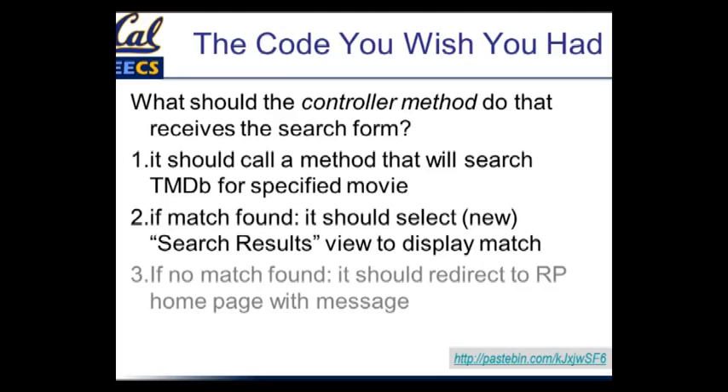If we wrote down in English what the controller method should do: well, it should call some method — which we haven't written yet — that will actually go out to TMDB and search for the movie. If it finds a movie, it should render some kind of view with the search results. We're not going to have time to do step three today, but the sad path is: if it doesn't match, it should redirect to the Rotten Potatoes homepage and say it didn't find anything. We actually did the sad path in the BDD chapter.